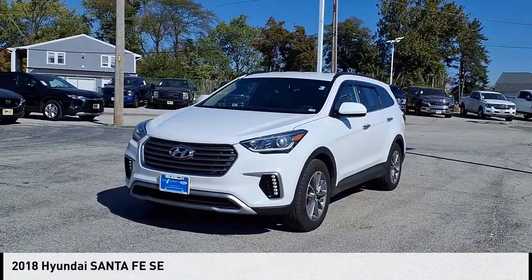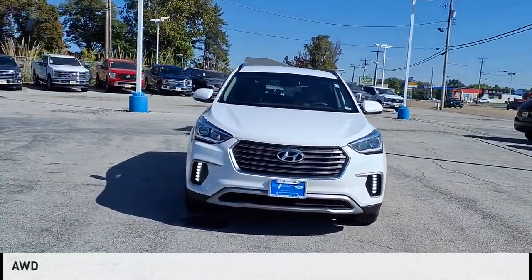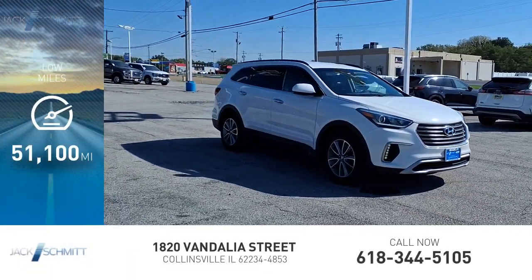Come test drive the 2018 Santa Fe. This vehicle is powered by an all-wheel drive, six-cylinder, 3.3-liter engine. This vehicle has less than 55,000 miles.